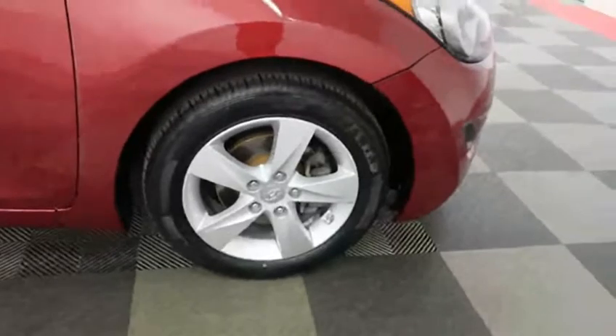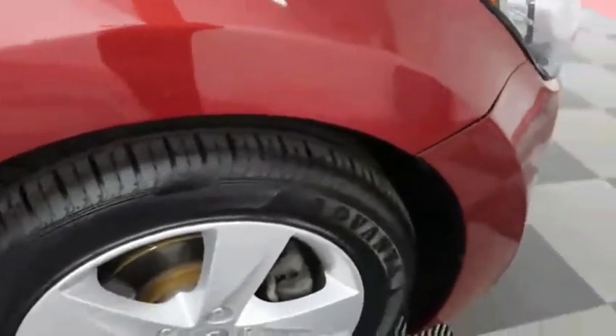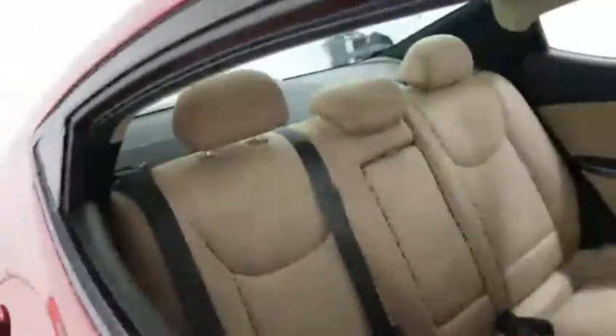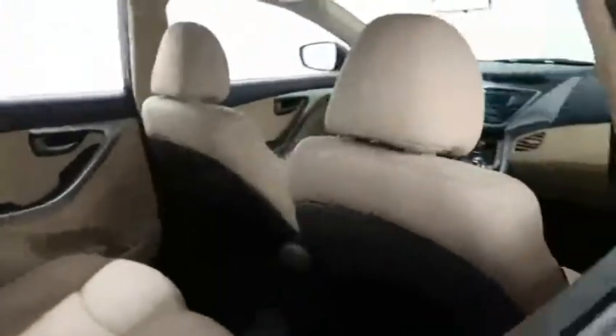Here is an alloy vent that is wrapped in a 16-inch Advanta tire. Inside you have a tan cloth upholstery and that's in good shape as well. There is seating for two up front and seating for three in the second row, making this a five-passenger Elantra.